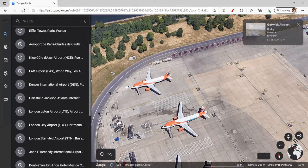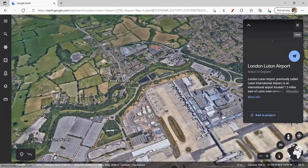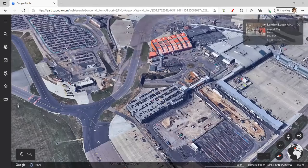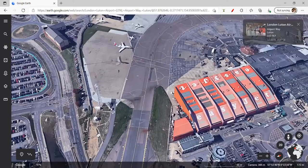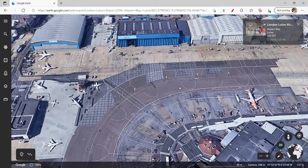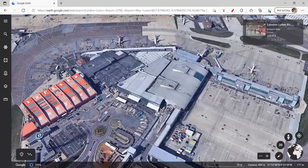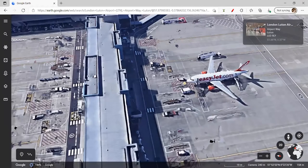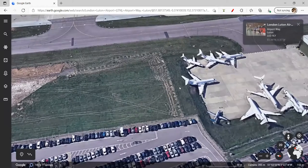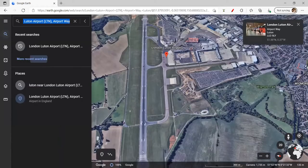Now we have London Luton. London Luton has a couple of aircraft — more like private jets, private jets here. There's an EasyJet A320neo. There's another EasyJet in the old livery. An A319neo I think, another A319neo — and that's an old livery. Some more private jets here.